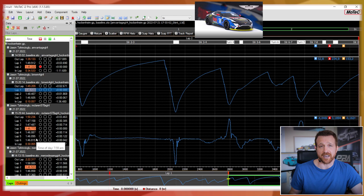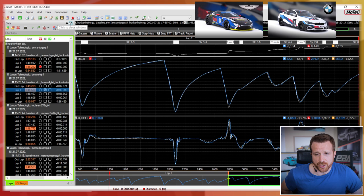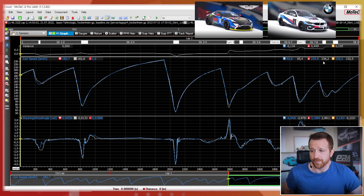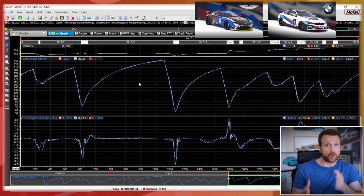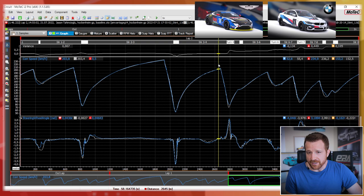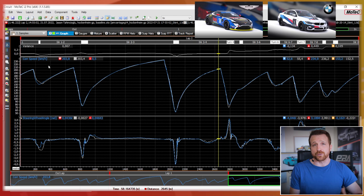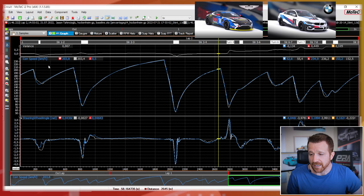Starting with the BMW data — I said the BMW was quick down the straight and as you can see it has the highest top speed of all. The Aston Martin hits 236.2 and 234.9, so it's also one of the quicker cars on the straight. Looking at the delta variance, we're pretty much identical until around corner eight, and then as we come to the twistier sections, this is where the BMW was struggling. I pretty much lost all the time in the last eight corners.